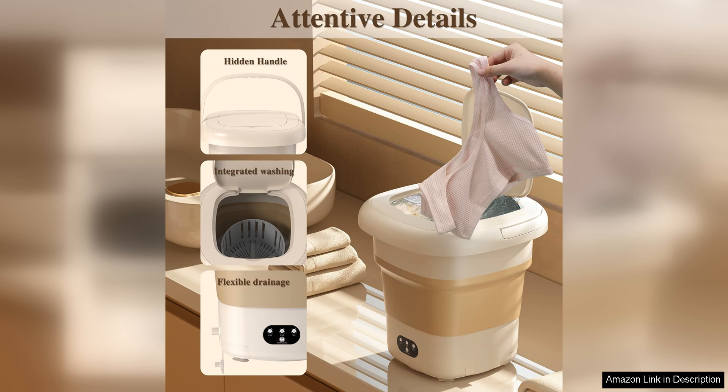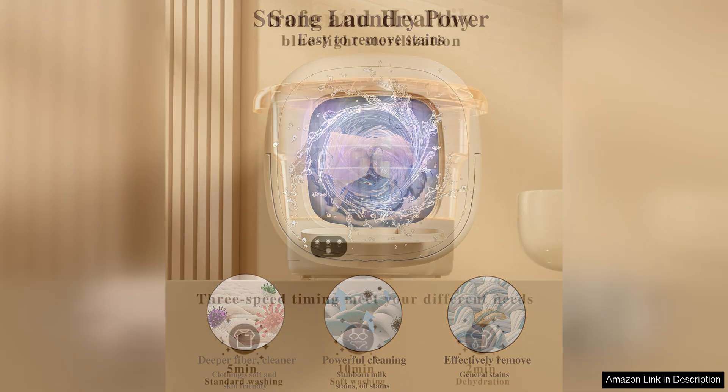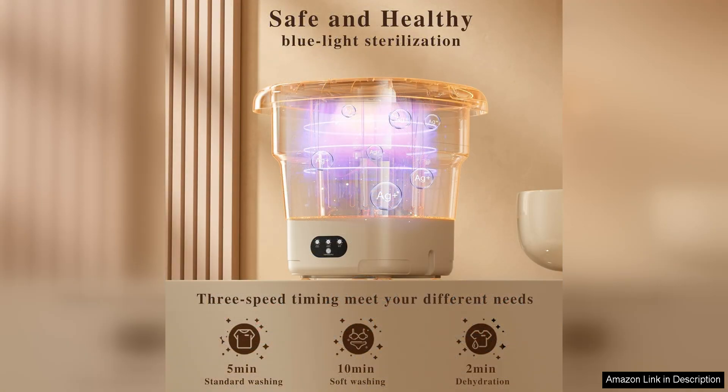The gentle cycle option is perfect for delicate items, ensuring that your clothes are not damaged during the washing process. The convenience of this portable washing machine is unmatched. You can easily move it from room to room, or even take it with you on trips or camping adventures. The machine is lightweight and easy to transport, making it a versatile solution for your laundry needs.